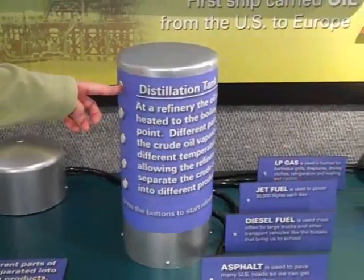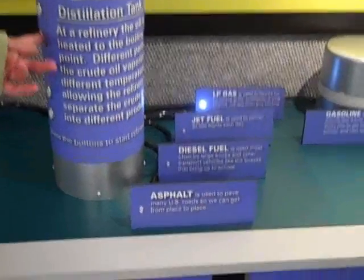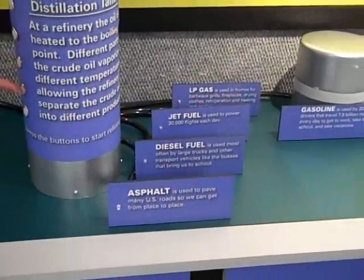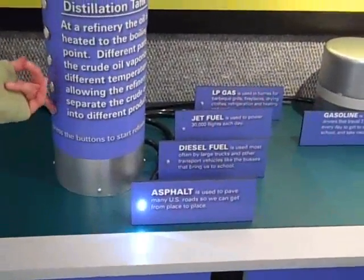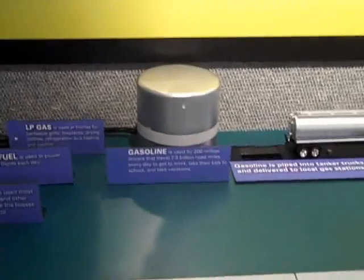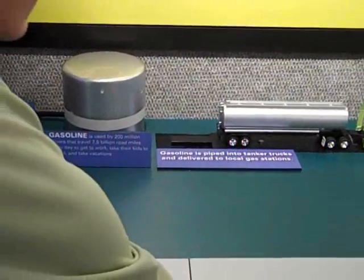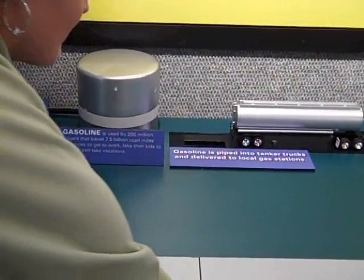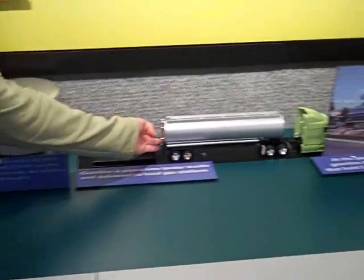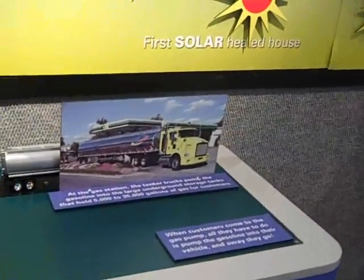You press the button at the top and it lights up the gasoline tank. The next one lights up the LP gas, and then jet fuel, and asphalt. This shows how that crude oil is made into different products. And then there's a gasoline storage tank that we call the RAT — it picks it up and puts it over to the gasoline tank. And that's the 'Fossil to Tank' exhibit.